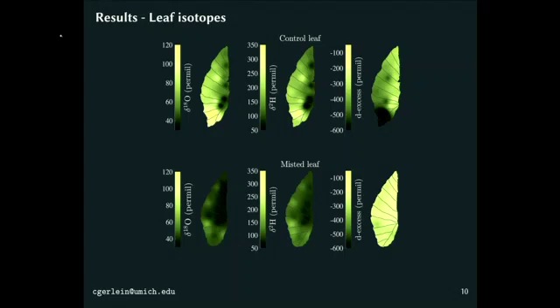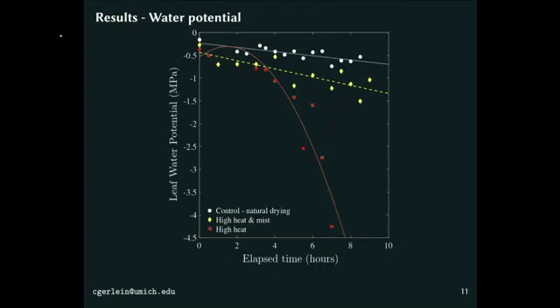We then did the same experiment tracking leaf water potential. The leaf left in normal conditions served as a baseline. The red and yellow treatments were placed under a lamp to increase transpiration. We saw no significant difference in water potential for the leaf with increased transpiration that was also misted, whereas the leaf left under the lamp without mist showed a sharp decrease in water potential. The dew treatment reduced the decrease in water potential by about 64%.